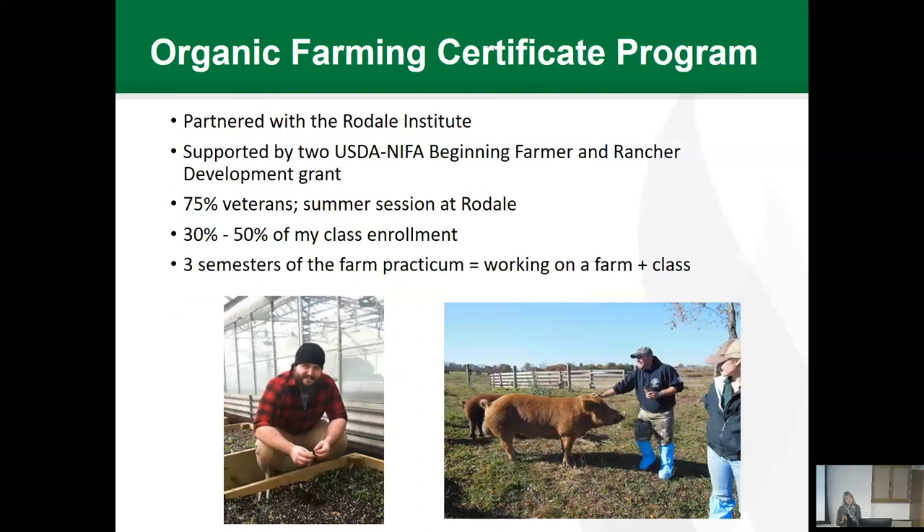One of our most hands-on programs — not a class, but a program — is our Organic Farming Certificate Program. We are partnered with the Rodale Institute and have been supported by two USDA Beginning Farmer and Rancher Development grants. We have about 75% veterans in this program, integrated right into our regular classes, which has been a real challenge from a teaching and learning perspective. They spend the summer session at Rodale, where they have two other academic classes, and the farm practicum is essentially our version of E360 — they're actually working on a farm and then reflecting on and sharing that work in class.